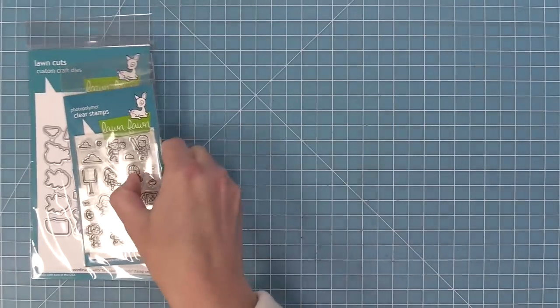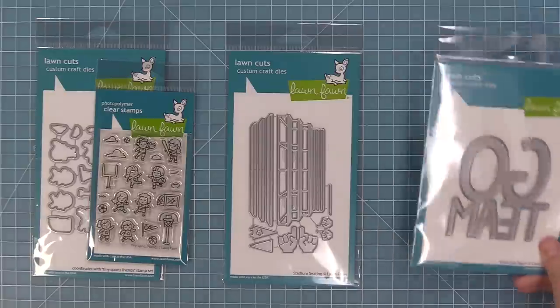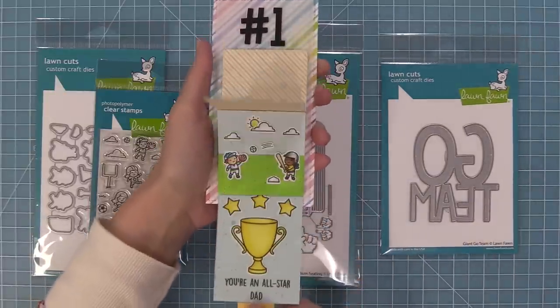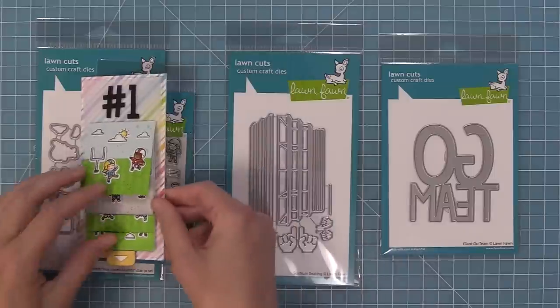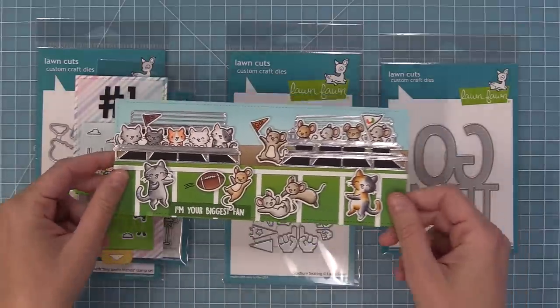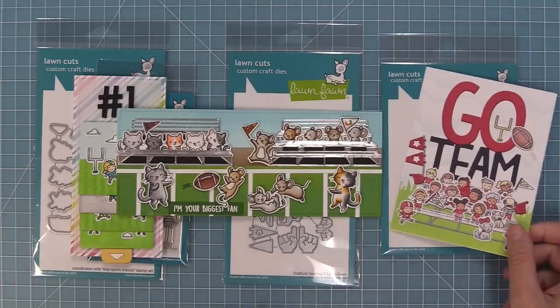We have more sports themed goodies — our Tiny Sports Friends, our Stadium Seating dies, and also our Giant Go Team. The cards with these turn out so sweet. This Flippin Awesome was so much fun to create. The Stadium Seating dies are adorable and a perfect match for our brand new Simply Celebrate Critters 2. The Giant Go Team die is a perfect way to personalize a card by including the recipient's favorite team.